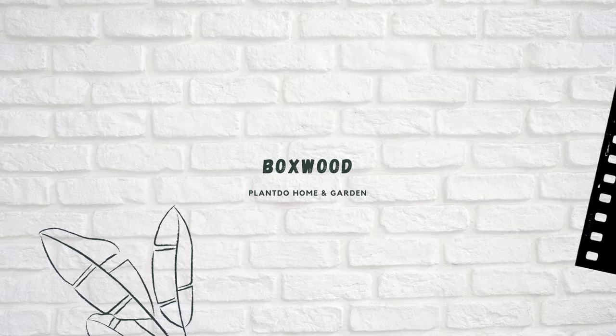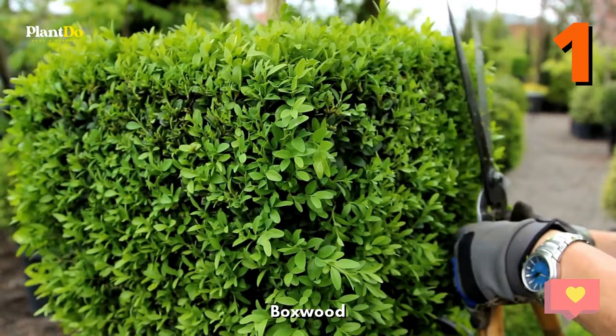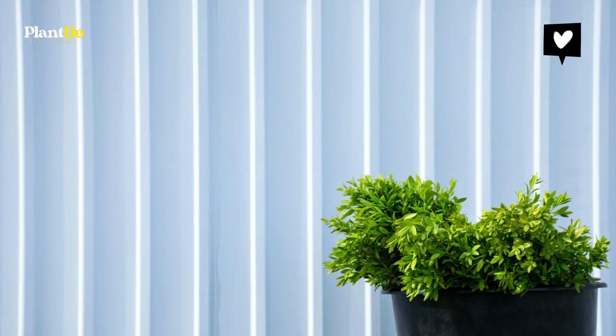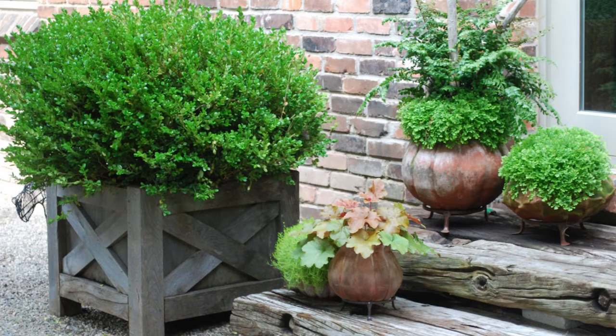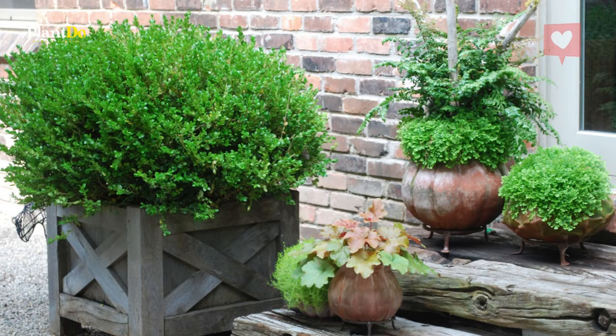Number one: Boxwood. Boxwood, or the Buxus genus, is composed of 70 different species, so you have many options to choose from. Some are small trees while others are large shrubs. While not all can fit into containers, many will easily do so as they only grow to between two to eight feet. Since boxwood grow tightly together as they get thicker, they are easy to prune and care for in this environment.